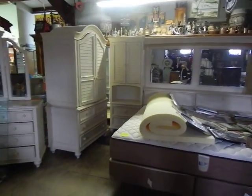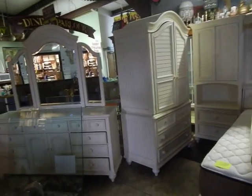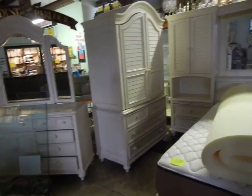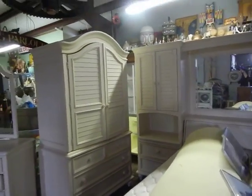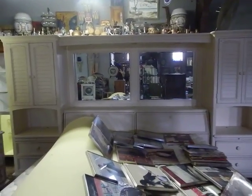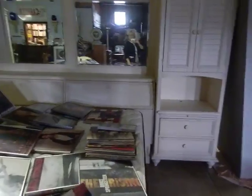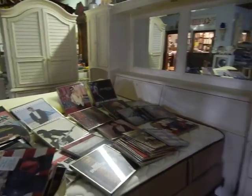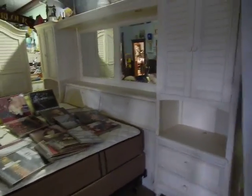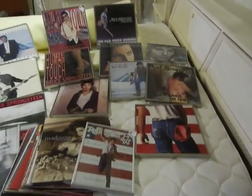This giant bedroom set has the triple dresser, the wardrobe, and a huge wall unit — three separate pieces right there. It's a king size bed, maybe a queen size bed, and then it's just a wonderful setup.